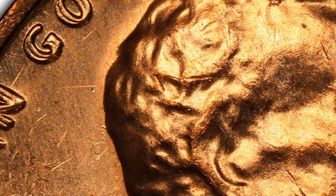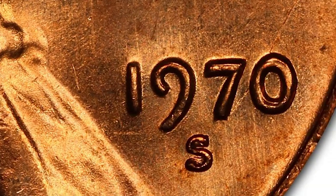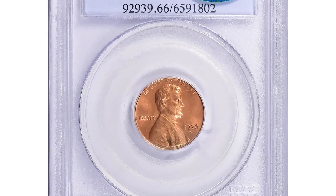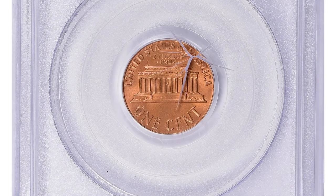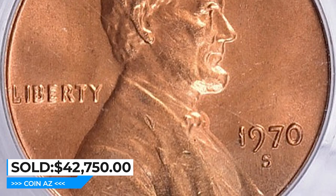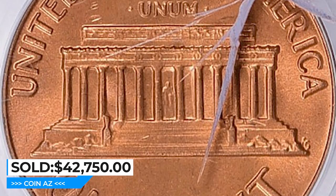The present example is tied for the finest certified of a scant population with no grading events listed finer. Nearly brilliant luster blankets both sides of this exquisite upper-end gem, well-struck and without notable blemishes, leaving the doubling clearly defined on the obverse legends. It was sold for $42,750 with buyer's fee at Legend Rare Coin Auctions.